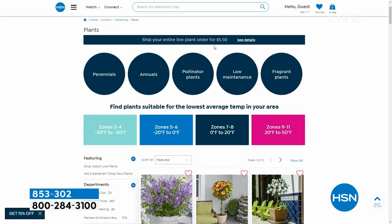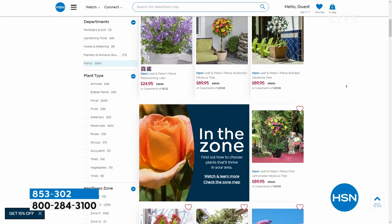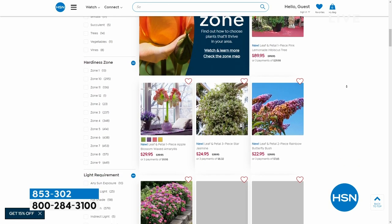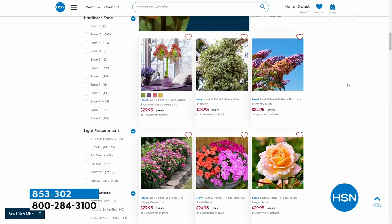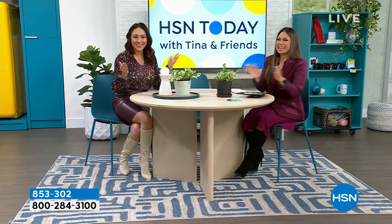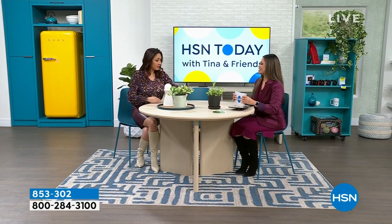One thing we did want to mention: because we are getting into the gardening season, no matter what you end up buying with us, it is $5.50 standard shipping across the board for the entire live plants purchase. So you don't even have to wait until the show — you can actually get it home. And in the meantime, while you're waiting for it to arrive, we'll tell you how to unpack it and everything you need to know so that you can be successful with your new plant babies. Can we get a big round of applause in the studio? I'm so excited — I love gardening. Congratulations, Emily!